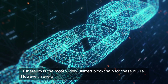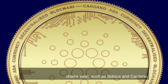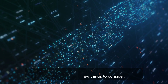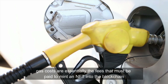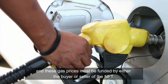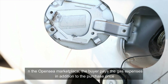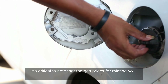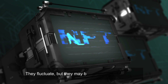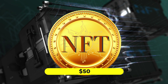Another item to consider before getting started is which blockchain you want to build your NFT on. This might have a significant influence on the overall success of your NFT collection. Ethereum is the most widely utilized blockchain for NFTs. However, several blockchains exist, such as Solana and Cardano. Picking the appropriate blockchain is critical. Gas costs are essentially the fees that must be paid to mint an NFT into the blockchain, and these gas prices must be funded by either the buyer or seller. They fluctuate, but may be in the hundreds of dollars.